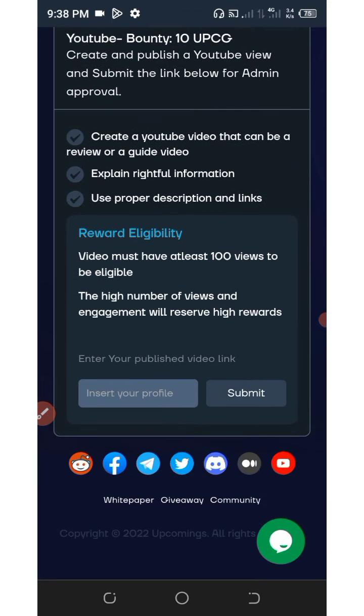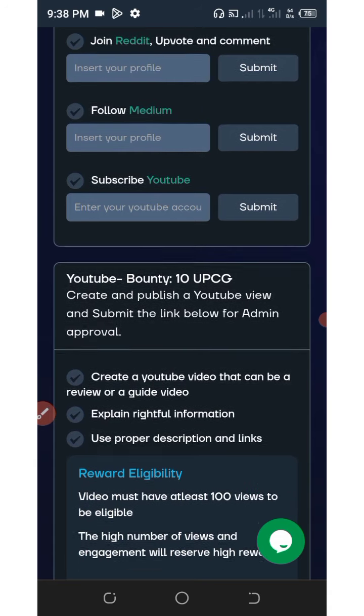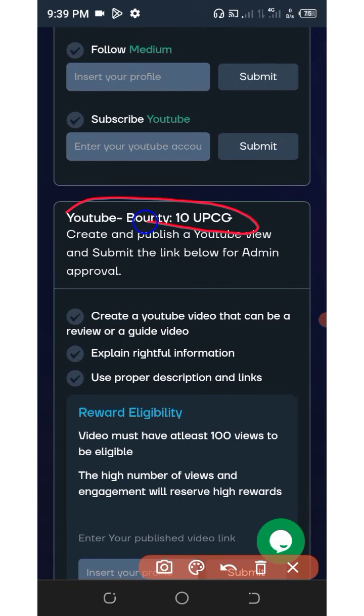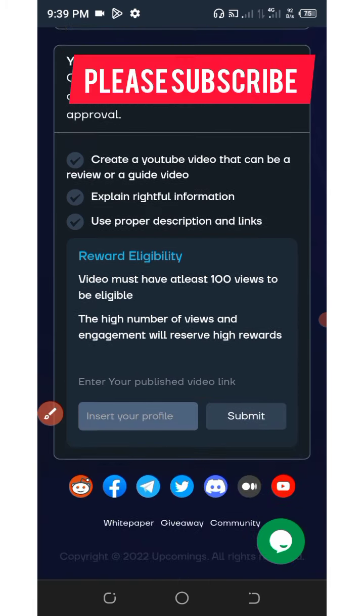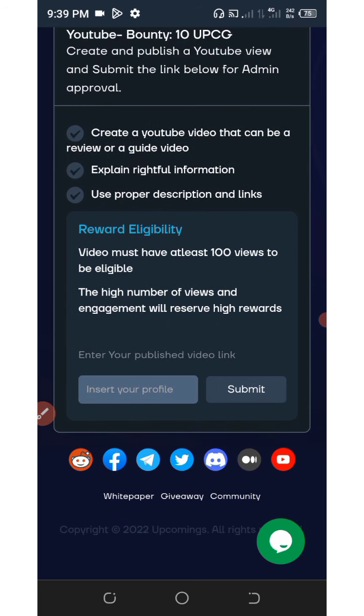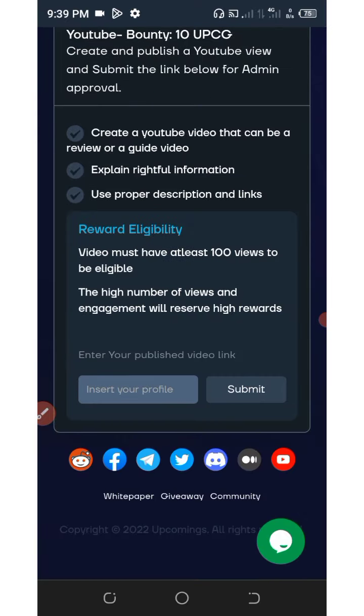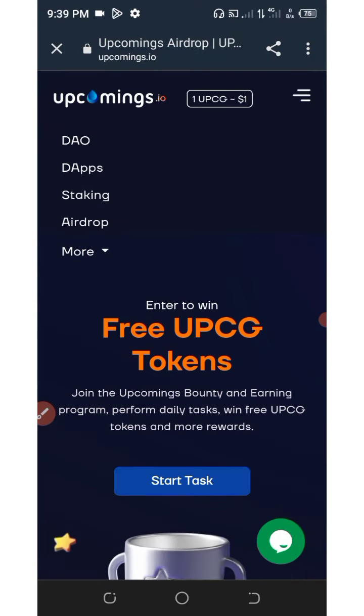For YouTubers, you are going to get an extra 10 tokens for creating and publishing a YouTube video, then submit the link to the admin for approval. You must have at least 100 views to be eligible. The higher the number of views and engagements, the higher the rewards. Once you complete all the tasks you get your free 10 upcoming tokens.